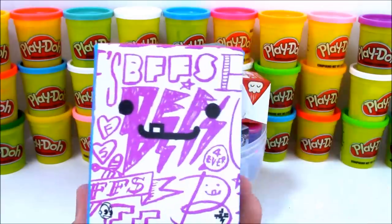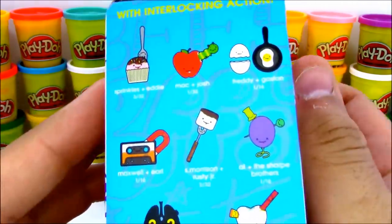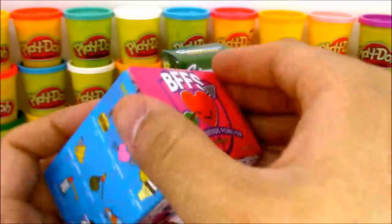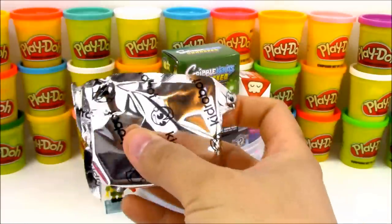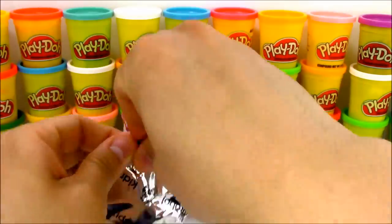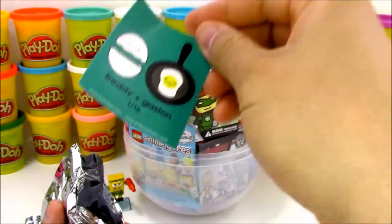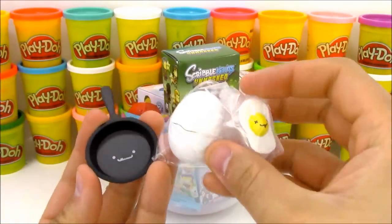Next we have a fan favorite - BFF blind boxes. These are so hard to find now and I just want to get them all. We've gotten a lot of these characters - Sprinkles, Eddie, and so many more. I think we've got about half of the characters so far, so we still have to open up a lot more to get the other half. Let's see who we have - we have Freddie and Gaston, one out of sixteen, and it says 'time for a love omelet.' This is a brand new BFF we have not gotten yet!